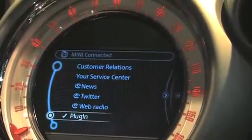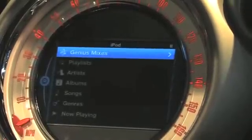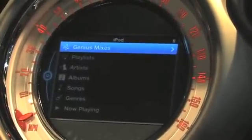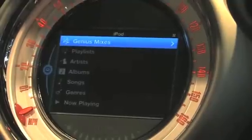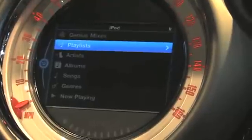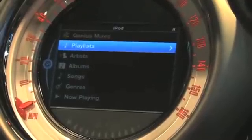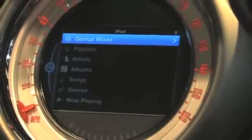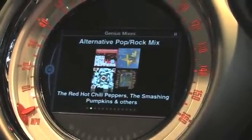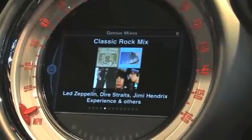One more feature I'd like to show you that's part of Mini Connected is called Plugin. Plugin supports the brand new feature from Apple called iPod Out. iPod Out is an Apple-designed user interface for their iPod music player that is automotive grade. We've worked with them to ensure that this is relevant for automotive use cases, but it has an Apple look and feel hosted in a Mini driving environment. The advantage is that customers get access to all the great features they're used to on their iPhone or iPod touch — for example, Genius Mixes. If I select this I get access to music that goes well together on my iPhone's music database, which is a great automotive use case.